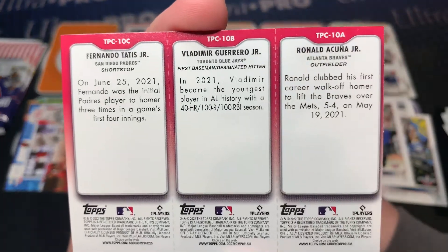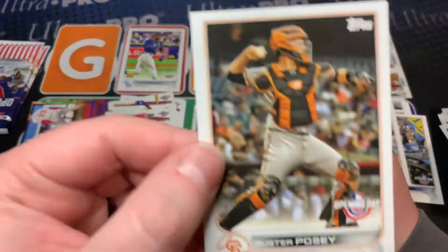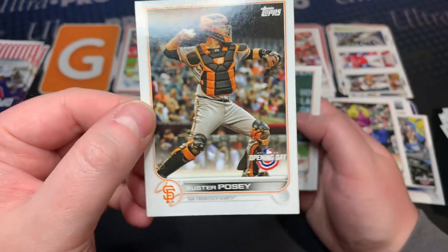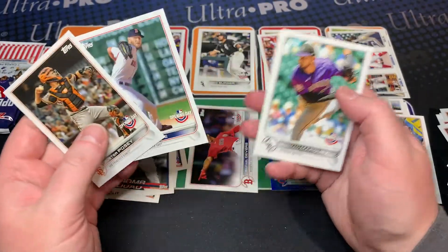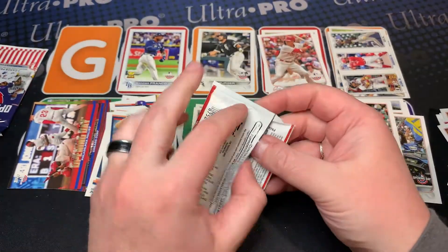Oh look at this one — oh, that's awesome! Acuña Jr., Vladdy Jr., Tatis Jr. — that is incredible, that's a great card! Oh, I love that. Buster Posey — why does Buster Posey have a card? Come on. Chris Sale — that's a nice one for my PC.